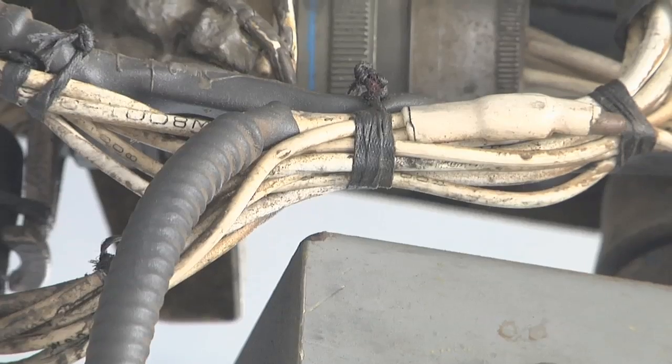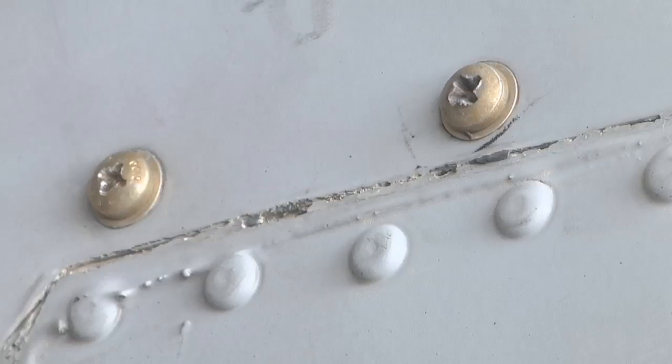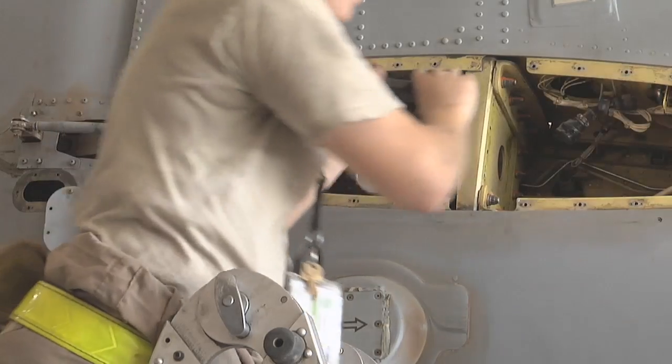Maintainers have to check every single piece of equipment, including wires, knobs, everything, even down to the last screw. If we don't do our job, the jets can't fly and the mission doesn't get accomplished.